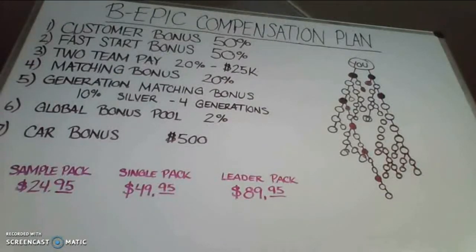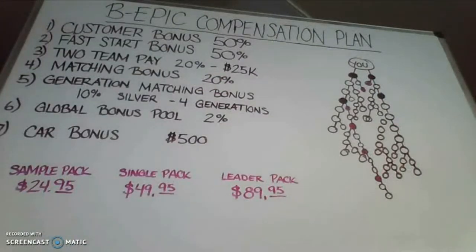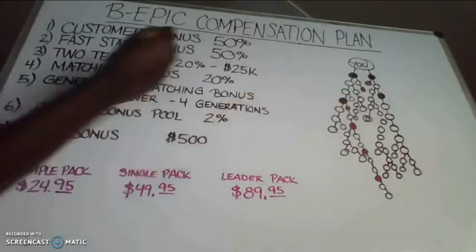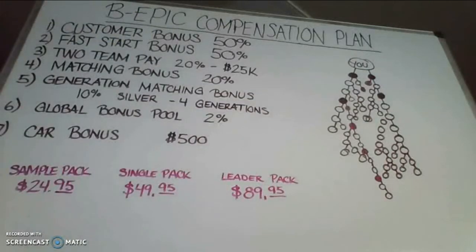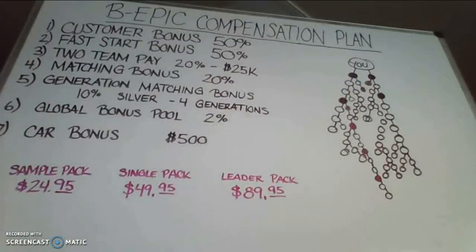The next way that you get paid is the matching bonus. The sponsorship matching bonus allows you to match your personal 20% for every single person that you bring into the business. Whatever they make in the binary, you will match their check 20%. For example, if you sponsor four people and they make $1,000 a week, you will make a matching bonus of $200 per person — a total of $800 for those four people.